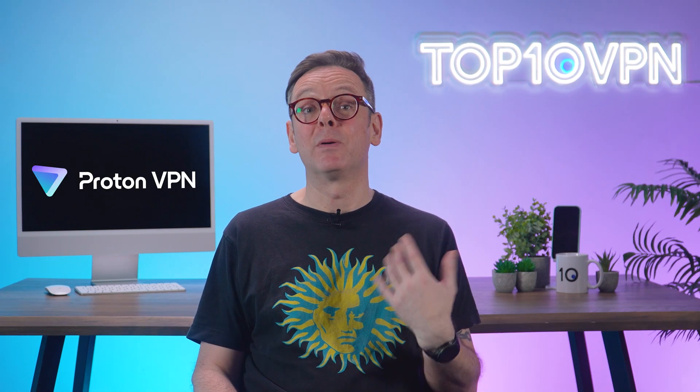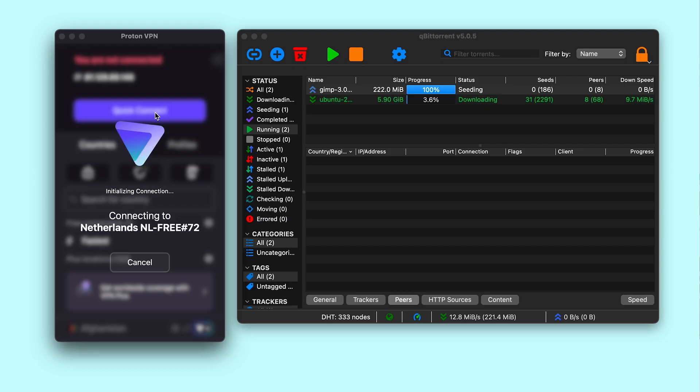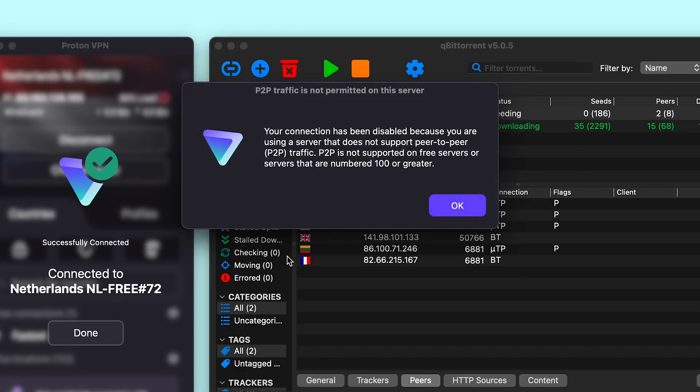Just be warned — that 10GB cap disappears fast during a Netflix binge. It's just three and a half hours or so at 1080p, or less than half that at 4K. Windscribe's also one of your only free options for torrenting. Proton bans peer-to-peer on free servers entirely — try to torrent and you'll get an error message. Tough luck.